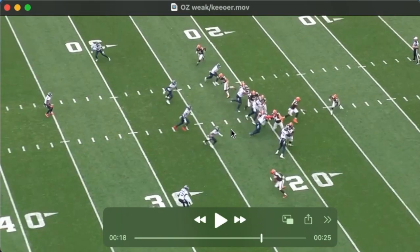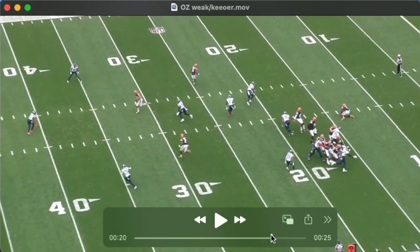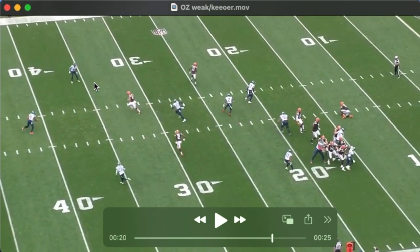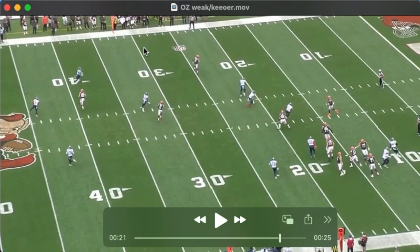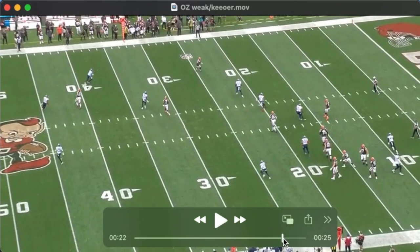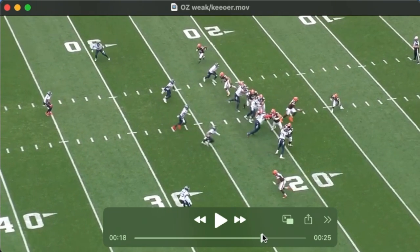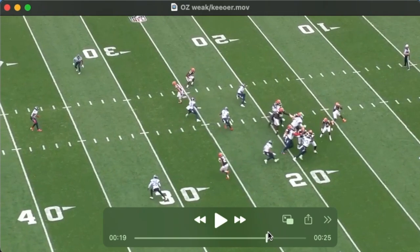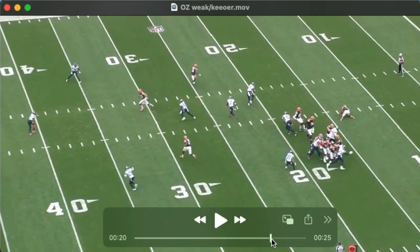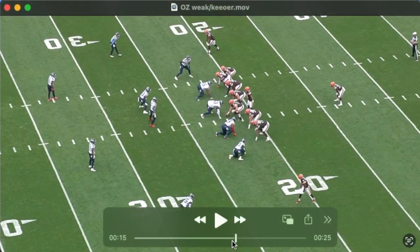Typically what we're talking about are three-leveled routes — a flood concept — where you get a high corner route run by the tight end, a crossing or sail route, and then an underneath route run by Peoples-Jones. The quarterback keeper involves a play fake and then a boot opposite the direction of the tailback. This appears to be a play the Browns run frequently — I would look for it on Sunday.